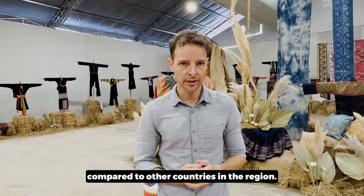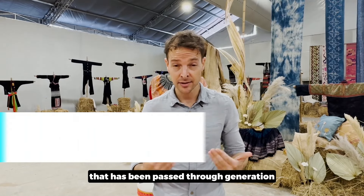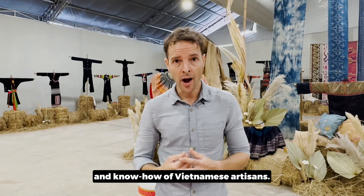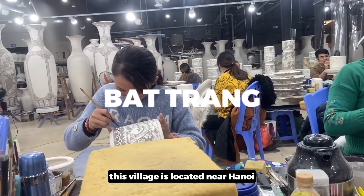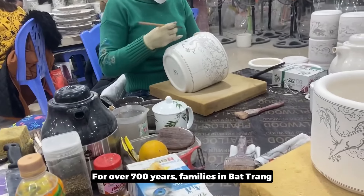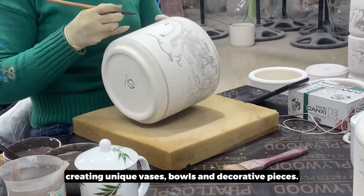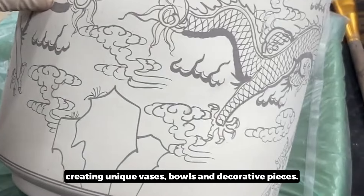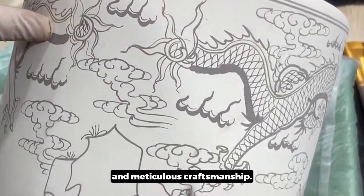Now let's look at some of the craftsmanship and artisanal work passed through generations within Vietnam's cultural heritage. Let's take Bat Trang as an example. This village, located near Hanoi, is famous for ceramic art. For over 700 years, families in Bat Trang have been mastering the craft of pottery, creating unique vases, bowls, and decorative pieces — each reflecting a history of tradition and meticulous craftsmanship.